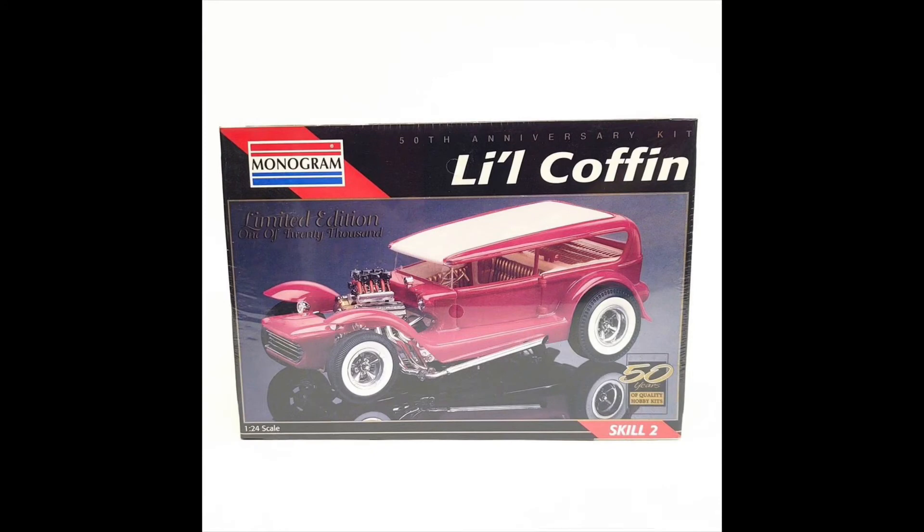Finally, the third kit offered in the anniversary giveaway is Monogram's 50th anniversary release of the 1/24 scale Little Coffin. Here's one that might be getting a little bit difficult to get a hold of — I've seen it online and it gets a little pricey. I honestly just don't care for the look of the car; not my style. But here it is on the table for one of you to pick from should you win.